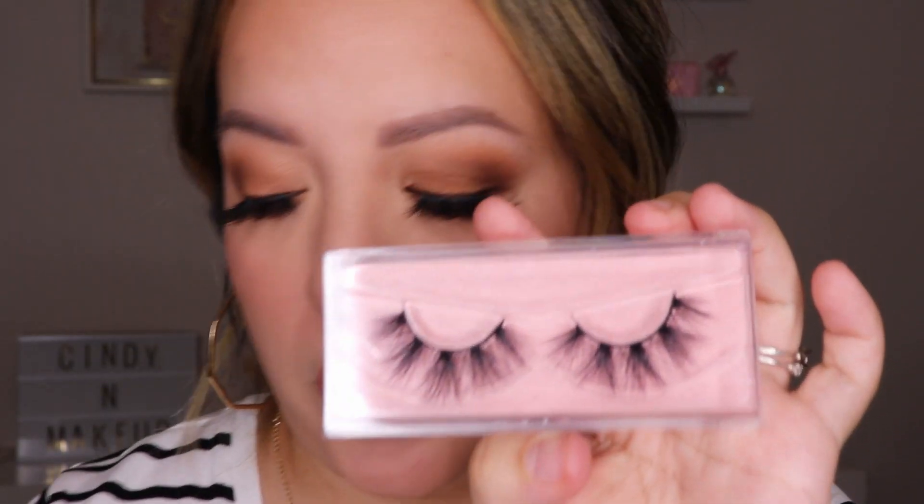I'm actually wearing one of my favorite styles right now. Looking at the monitor it looks a little different — I think from a lot of wear they change a bit, maybe I pulled some hairs out. The style I'm wearing right now I'm going to show you a brand new version of — these are from AliExpress and this is style E21.